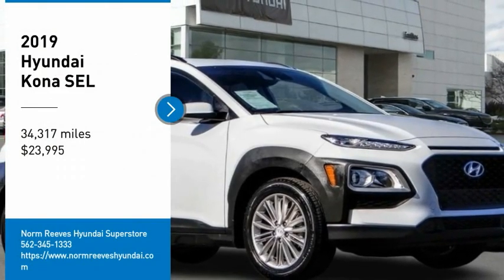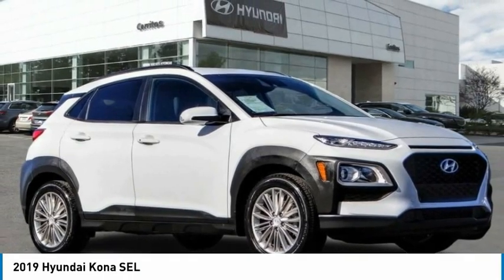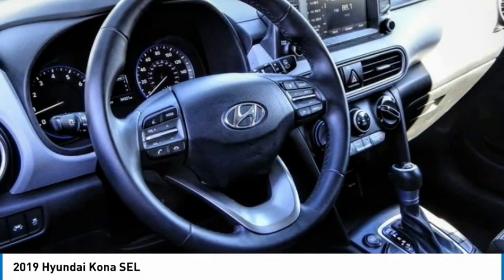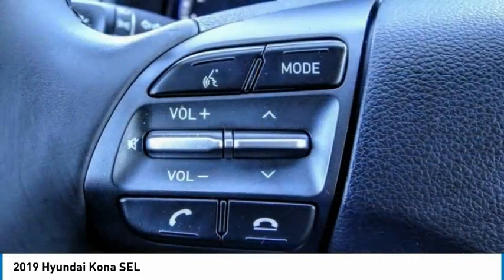You are going to love the 2019 Kona. The Hyundai Kona provides a wide variety of functionality in a small SUV body. The energetic design is perfect for those looking to marry their adventurous side with their urban lifestyle.